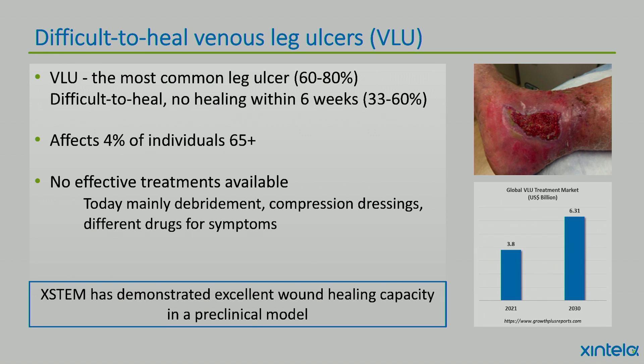The other clinical study we are performing is in difficult-to-heal venous leg ulcers. VLU is the most common leg ulcer, and difficult-to-heal is defined as a VLU that does not heal within six weeks. Four percent of individuals over 65 are affected, and there is no effective treatment available today — mainly debridement, compression dressing, and different drugs for symptoms.